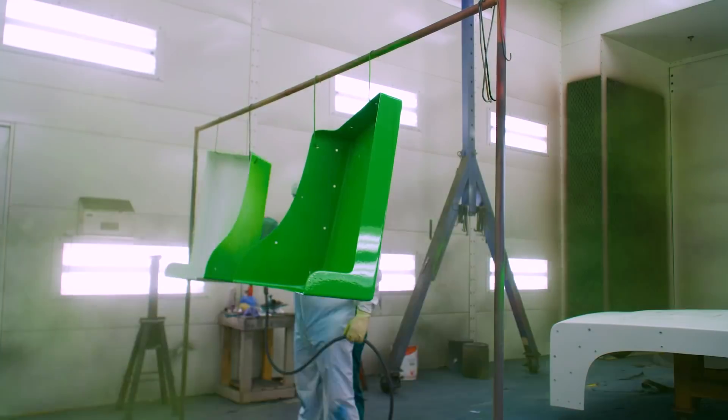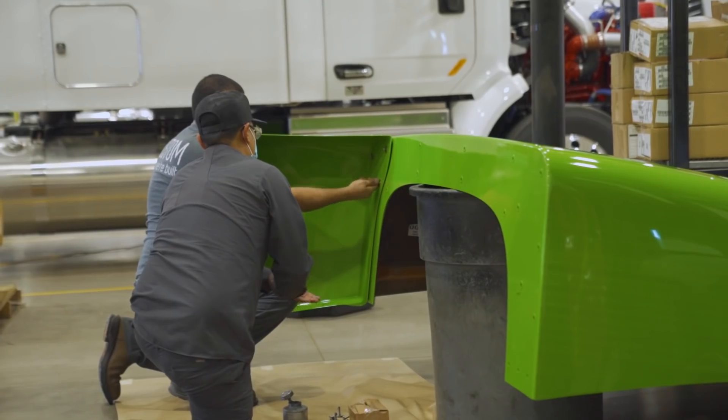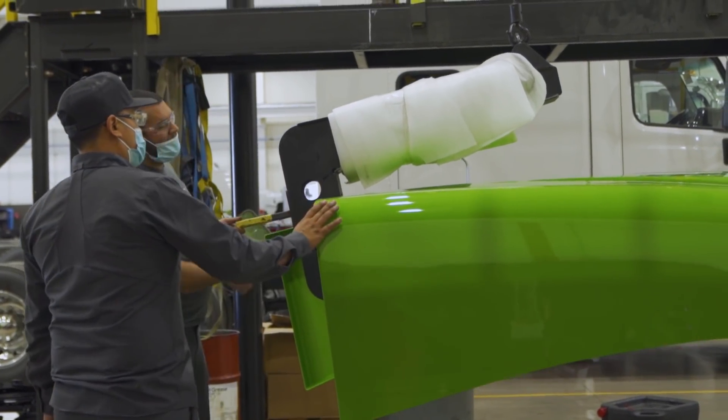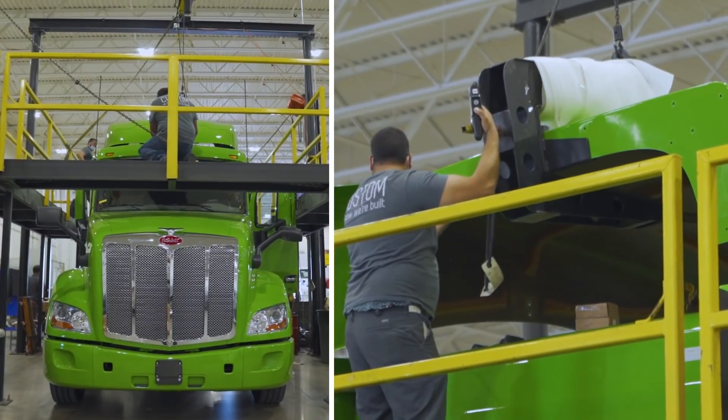We're in the process of building our first batch of demo vehicles of the Hypertruck powertrain. This is a really big milestone for us because these are the first vehicles that are actually going to go out to fleets. Fleets are going to be able to see them, actually get to go ride in them, and really experience the technology firsthand.